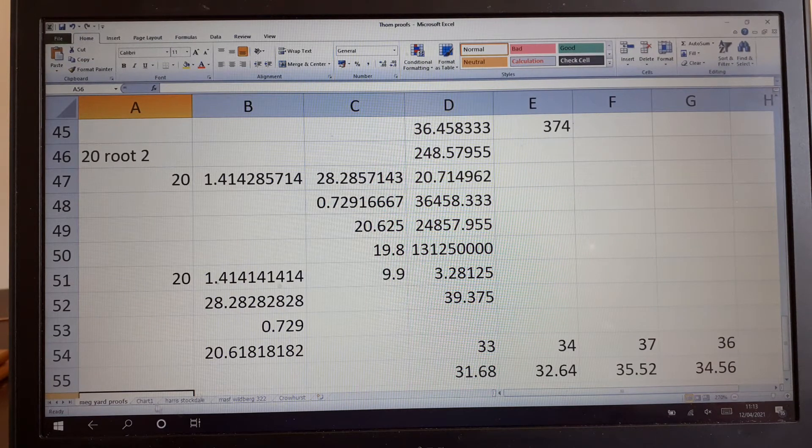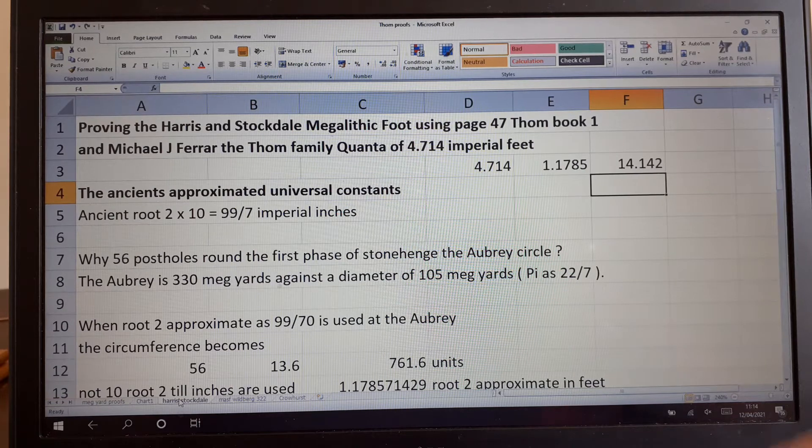Megalithic Proofs Chart One. We are proving the Harrison Stockdale megalithic foot using page 47 of Thom's Book 1 and Michael J. Farrar's Thom family quanta of 4.71 imperial feet. The first point I want to make here is about Michael J. Farrar.